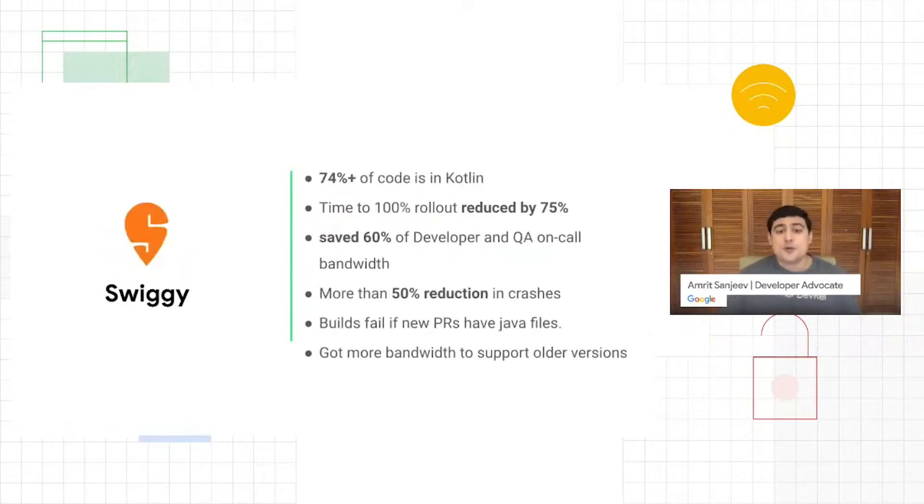Moving on — Swiggy was one of the early adopters of Kotlin from the top partner base. They switched nearly three-fourths of their code to Kotlin. Their best result so far is that their time to roll out to 100% for a new build has reduced by over 75%, meaning they can stabilize new builds faster, receive fewer crashes, and roll out to more users in production with more confidence. The interaction between QA and developers — the back-and-forth time — has reduced by up to 60%, which is a huge saving for a high-velocity company.